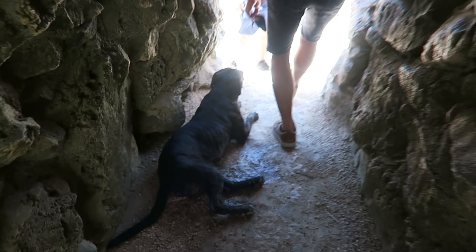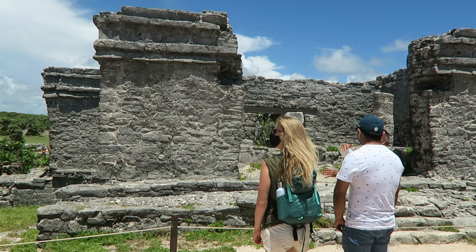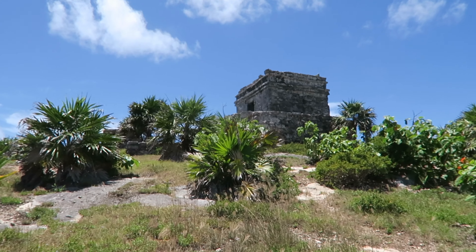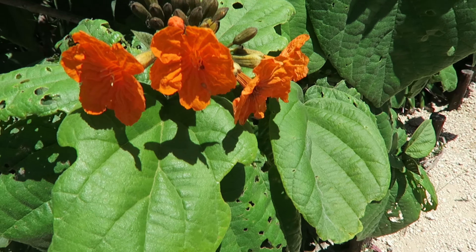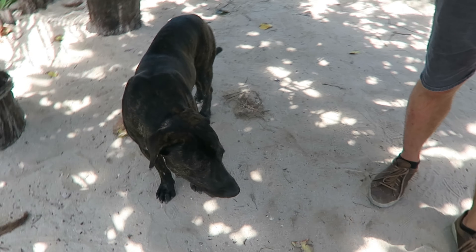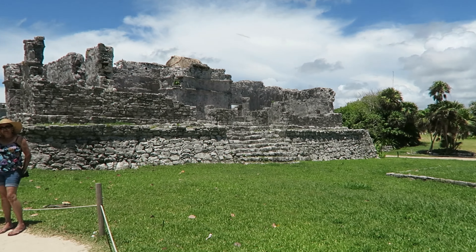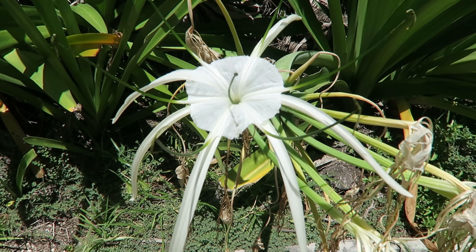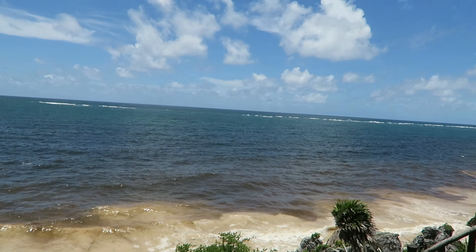Hey guys, it's a new day and we have come to the Mayan ruins in Tulum, just about to go in. I'm here with Mark. So we went to the ruins in Tulum and yes, it was beautiful, but we didn't have a guide so we didn't really know what we were looking at. It's 80 pesos to get in, which is about £2.80, and with a guide it will cost a lot more than that. If you are interested in learning about the history it might be worth it — there are plaques that you can read from.